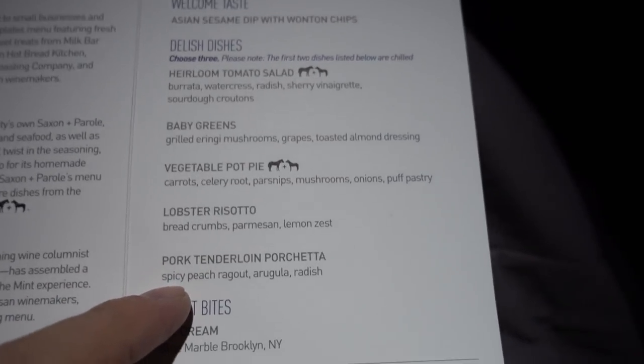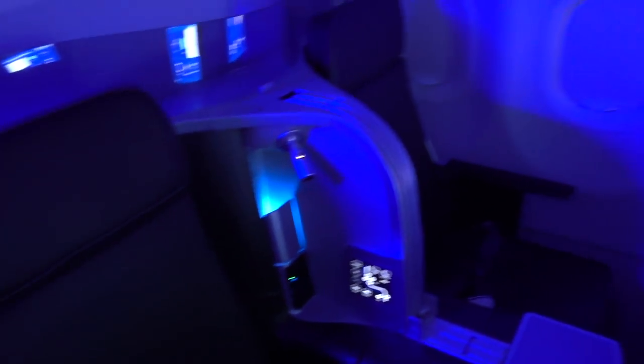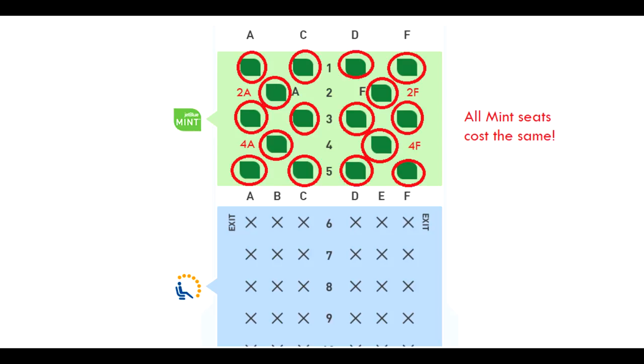I'm 100% certain I want to get the bottom three menu items, because the baby greens salad doesn't seem that great. Let's check out the restroom — it's a normal looking restroom, nothing special. The two-seater Mint seats have no door, so something to consider. There are only four seats on this plane with the suite door setup: 2A, 2F, 4A, and 4F. There's no additional cost compared to the two-seaters, so you can book those.